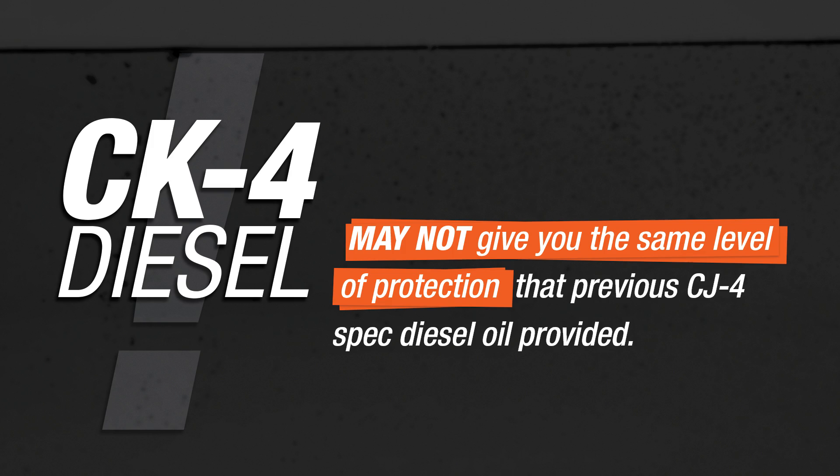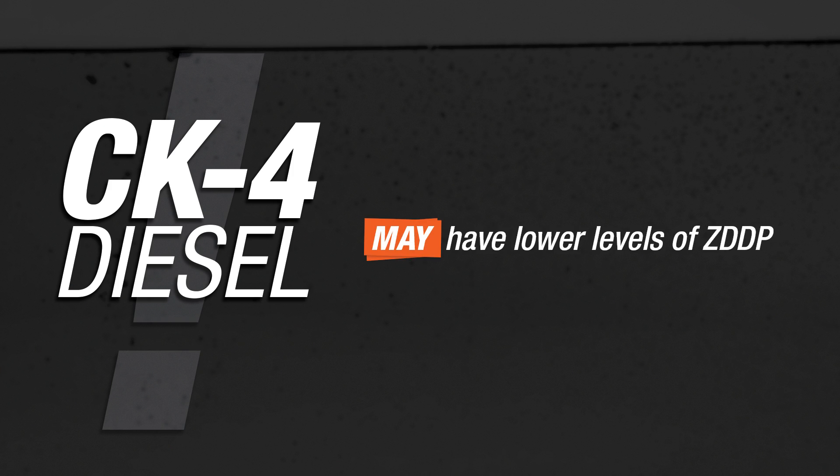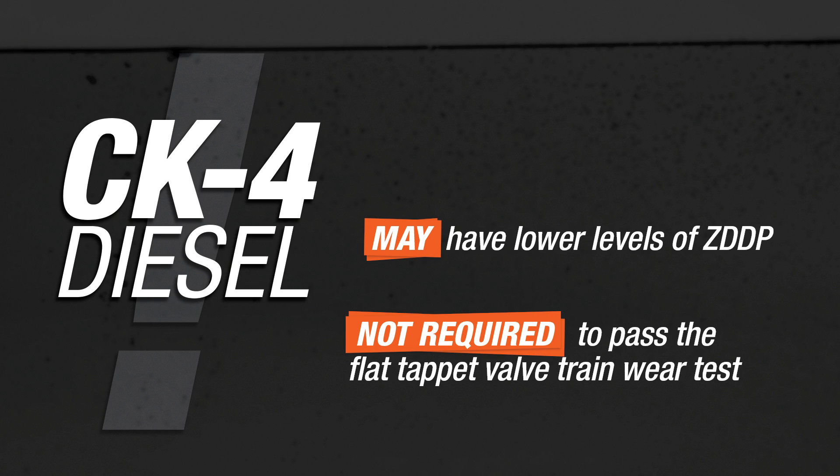Understanding that that test has been removed is the key to understanding why the CK4 may not give you the same level of performance or protection that you were used to having from the previous levels of CJ4 diesel oils. The reason I'm bringing this up is because a lot of hot rodders, racers, car enthusiasts, and classic car owners have used diesel oils like the CJ4 because they had a higher level of ZDP. Without that higher level of ZDP in some of these new CK4 diesel oils, that's where the problem comes in. So not only could these new CK4 oils have a lower level of ZDP, they're also not required to pass the flat tappet valve train wear test.